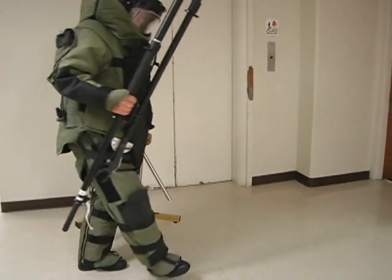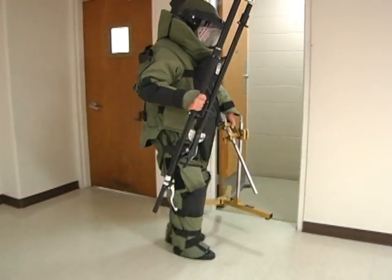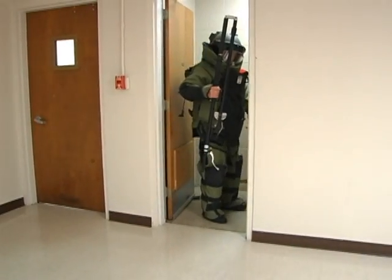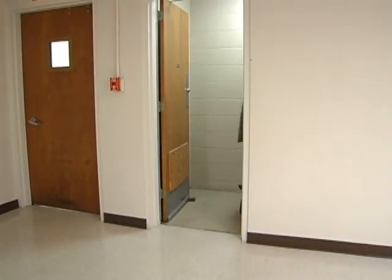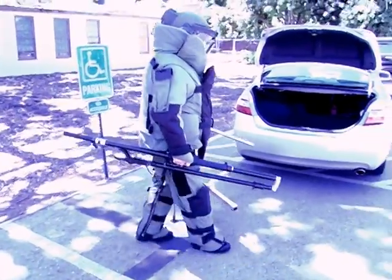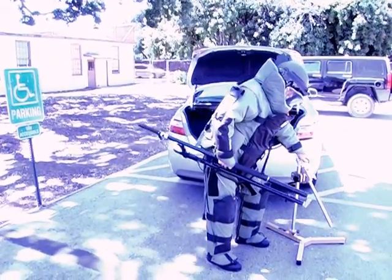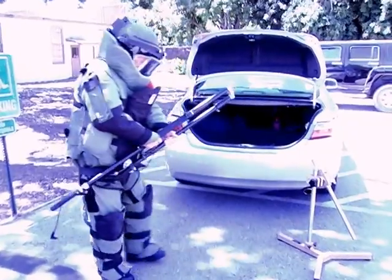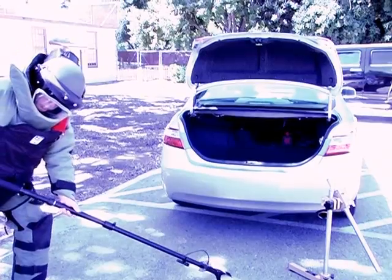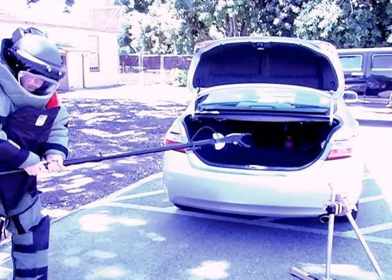The grabber is easily carried into tight spaces such as an elevator or a small room. Because the grabber is collapsible, the bomb tech has the option of taking an 8-foot pole into an area where a single-piece longer pole would not fit. The collapsibility of the grabber allows a bomb tech to approach a suspect item using only one hand to carry the pole. The tech can also carry a second piece of equipment, such as a disruptor, allowing them to move the suspect item to a safe location and render it safe with only one trip downrange.